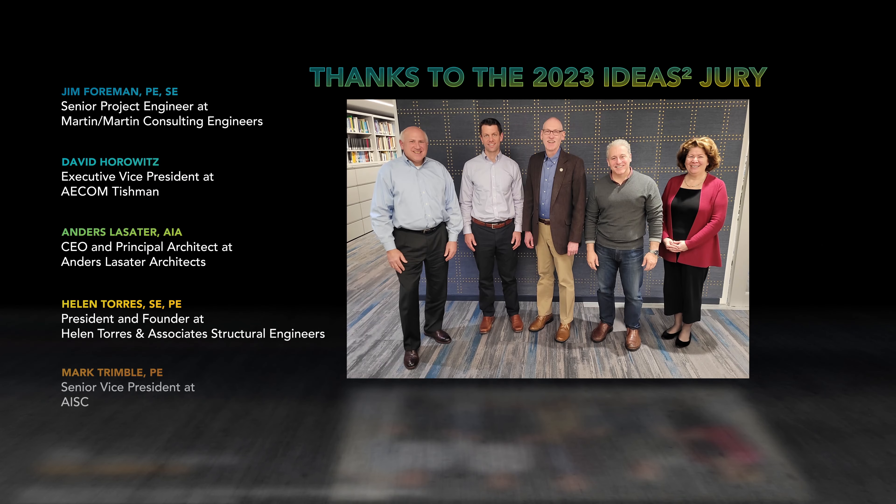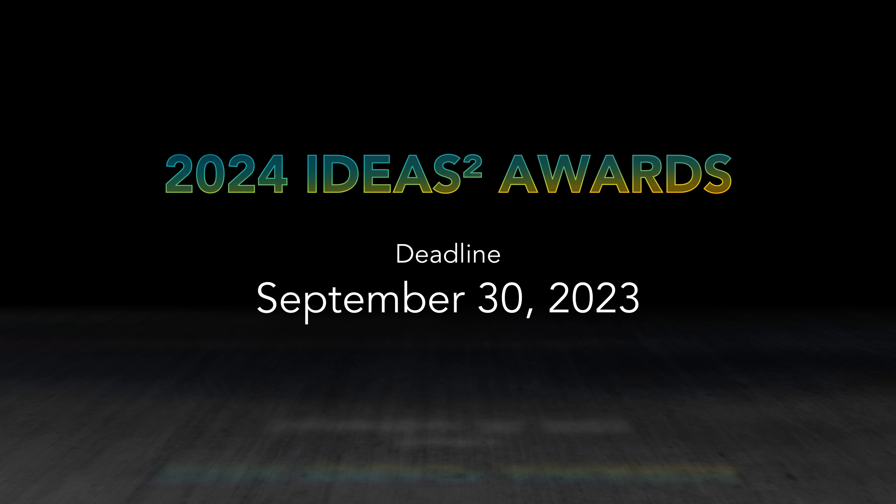We'd like to thank the 2023 IDEAS² Jury for their time, dedication, and enthusiasm. Have you worked on something incredible recently? We want to hear about it. The 2024 IDEAS² Competition will start accepting entries next month. The deadline is September 30th, 2023. Visit AISC.org/IDEAS2 for more information.